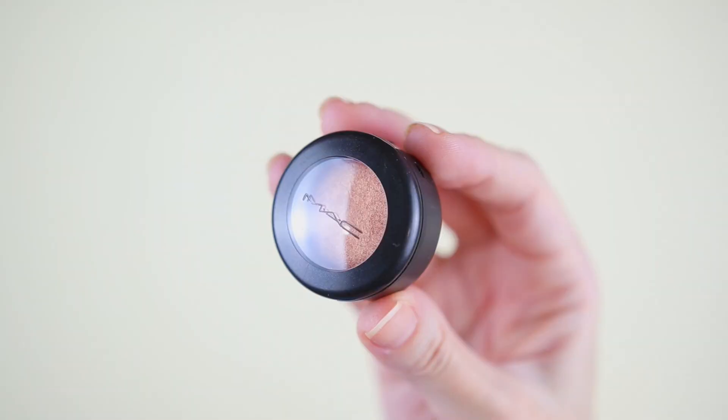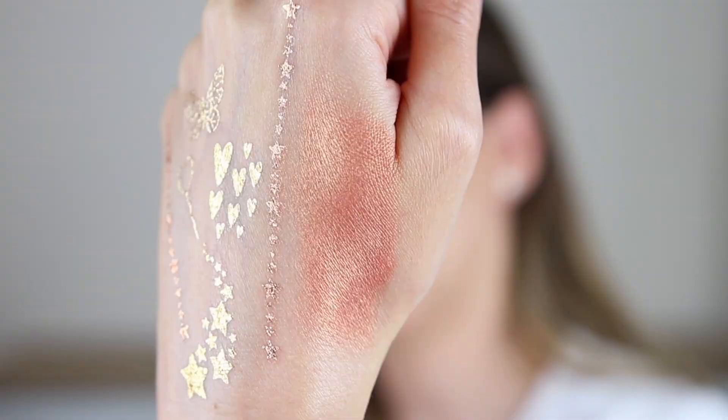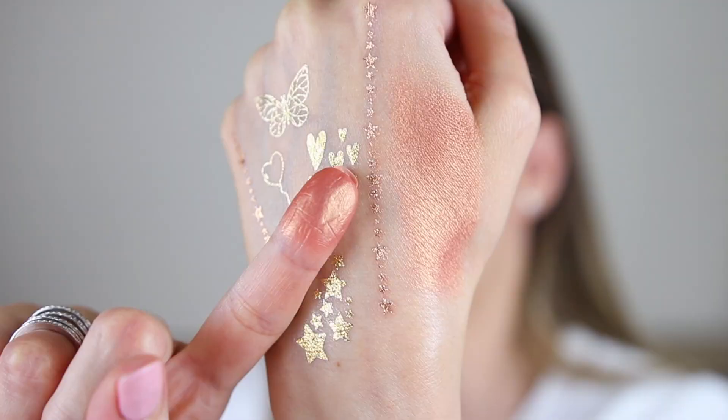Day number fourteen — this one is an eyeshadow. I'm right! This is the Veluxe Pearl Eyeshadow in the shade Expensive Pink. I thought I had this eyeshadow but most likely I dreamt about it. It is gorgeous and super pretty. I think this was a must-have many years ago on YouTube and everyone was using it. You can also use this as a blush or a highlighter for darker complexions — it has a beautiful sheen.